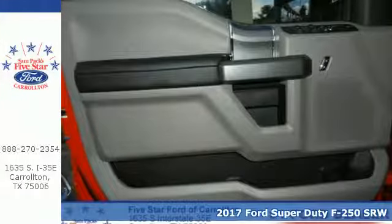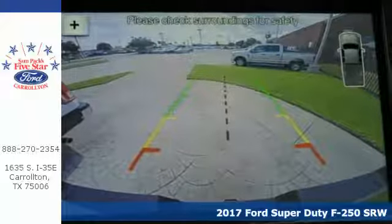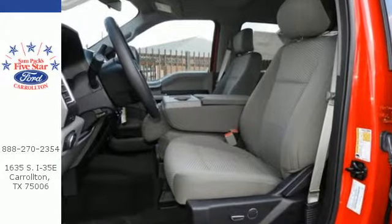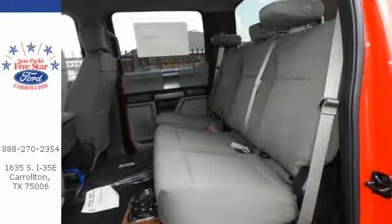Here's a 2017 Ford F-250 Super Duty — where other trucks have to tow the line, this F-250 Super Duty will tow right past it. The high strength military grade aluminum alloy body combined with a fully boxed frame that is 24 times stiffer than previous frames allows you to take on the toughest jobs without flinching.